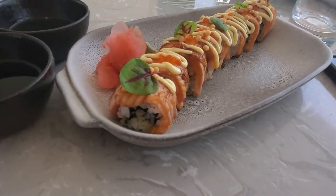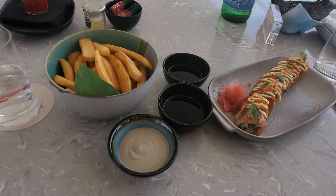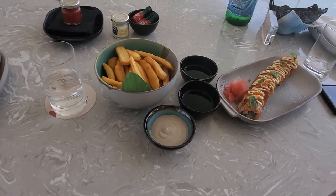Food has arrived! Sushi looks good, fries, and we also have a sandwich coming as well.